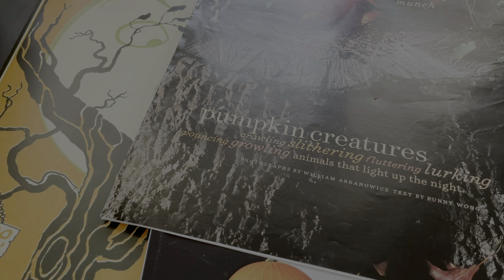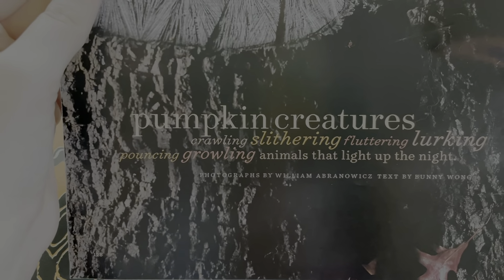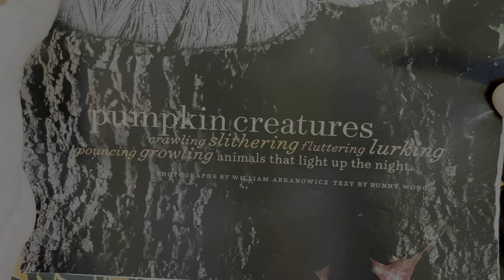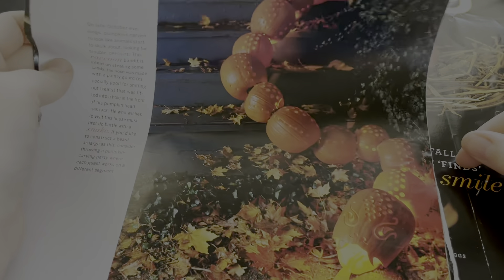So now the next one we have is making animals, which is also very cute. It says 'pumpkin creatures — crawling, slithering, fluttering, lurking, pouncing, growling — animals that light up the night.' So how can we do this? I remember this — it's so creative. So they made a snake.